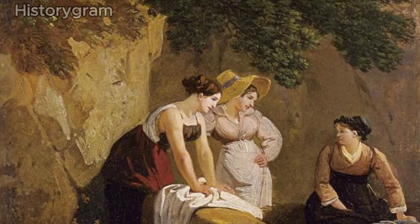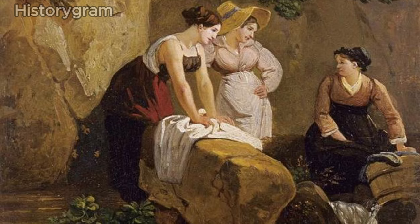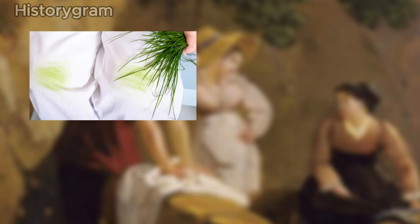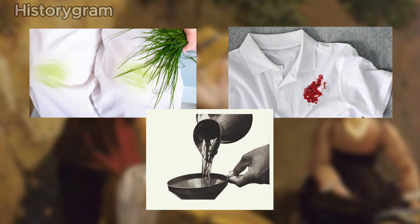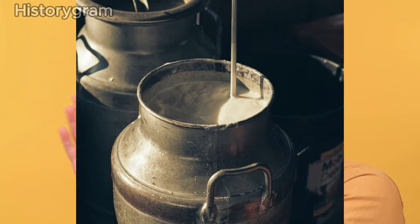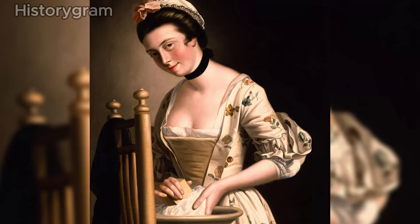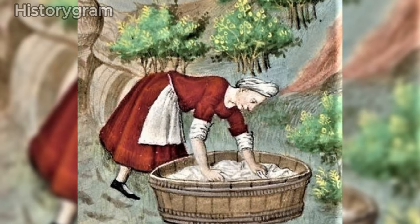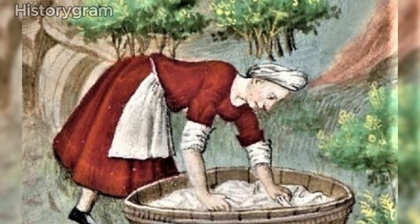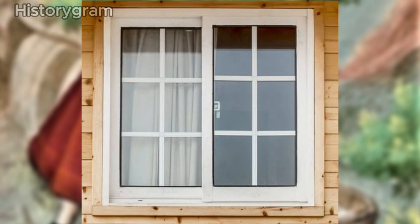Laundry day for the Victorians wasn't just about soap and water. They had some unique tricks up their sleeves for keeping their clothes pristine. To tackle oil and grease stains, they'd vigorously rub chalk into the fabric. For grass and blood stains, kerosene was their go-to solution, and for miscellaneous odors, a surprising remedy emerged: milk. The Victorian approach to bleaching takes the cake — they soaked their clothes in their own urine. It might sound repulsive, but urine contains ammonia, a potent cleaning agent.